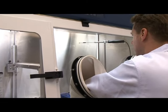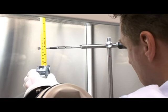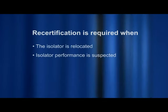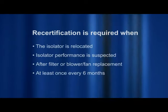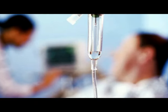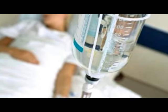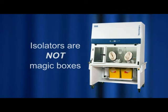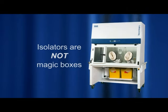Proper and timely maintenance is crucial for the trouble-free functioning of the isolator. Maintenance and service are to be carried out by trained technicians. Recertification is required when the isolator is relocated, when isolator performance is suspected, after filter or blower fan replacement, and at least once every six months. Contaminated compounded sterile products can cause negative outcomes for patients, such as fever, infection, and possibly death. Remember, isolators are not magic boxes that eliminate the need for proper aseptic techniques. They are simply contamination control tools intended to augment well-executed operations.